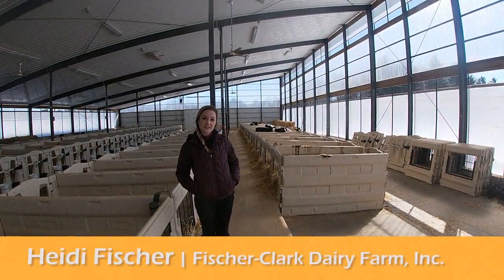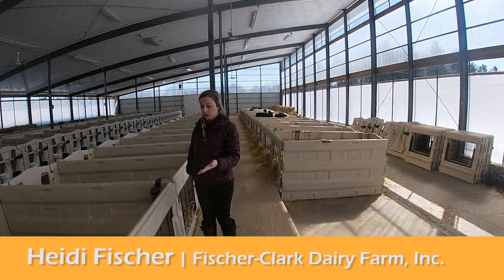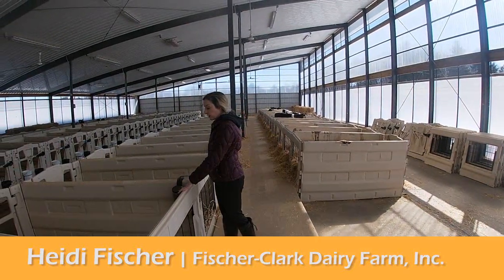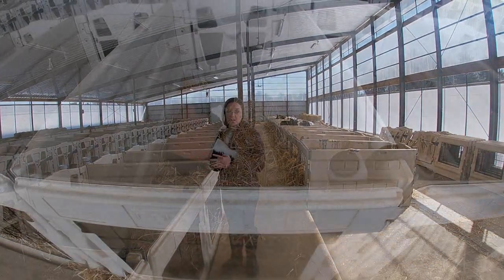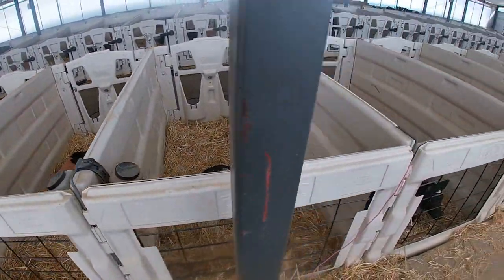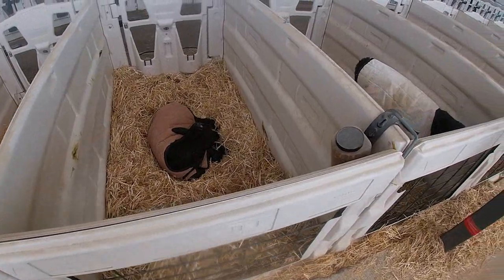One of the best features of this calf barn is the raised walkway that I'm standing on. It allows you to easily bed the pens from the back, so you're not going in between each pen and tracking diseases or sickness. It also allows you to do a bird's eye view of the calves — you can walk up and down and look at them and check on their health as you go.